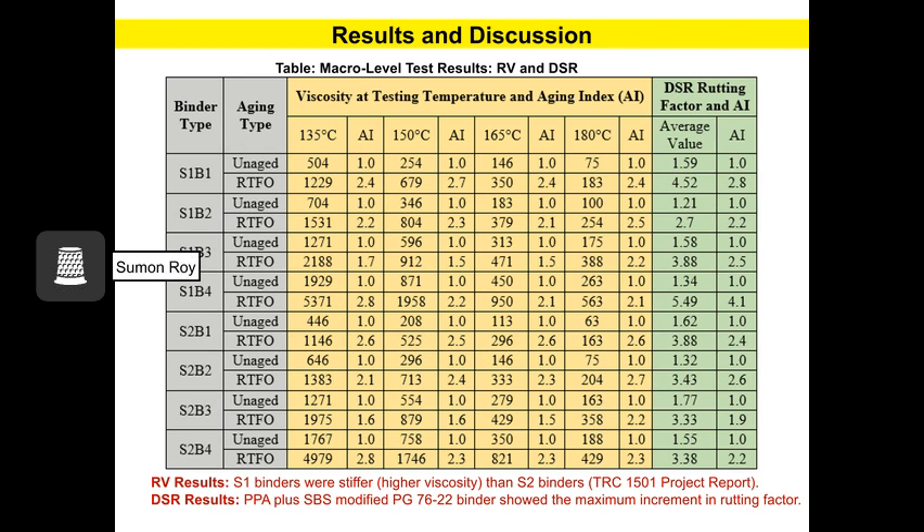This table shows the macro-level test results, which include rotational viscosity and dynamic shear rheometer. Based on this table, for rotational viscosity results, S1 binders are stiffer with higher viscosity than S2 binders. And for DSR results, PPA plus ABS modified binder showed the maximum increment in rutting factor.